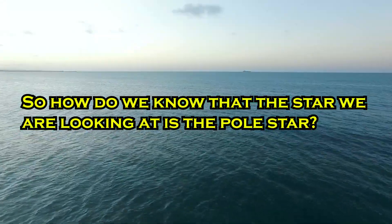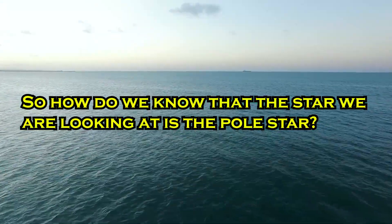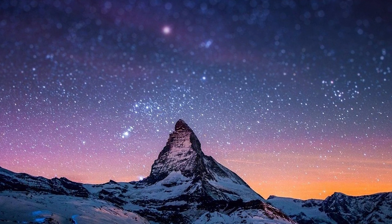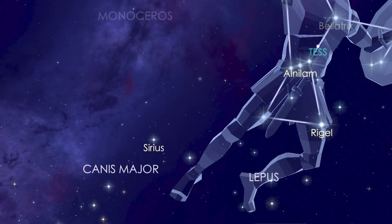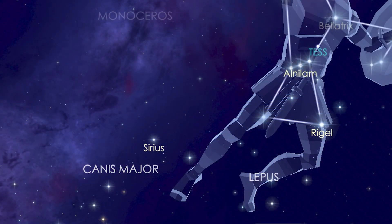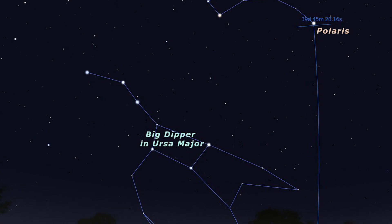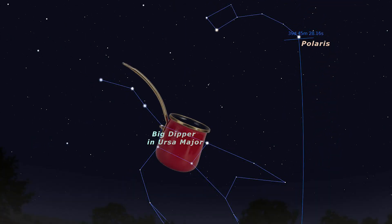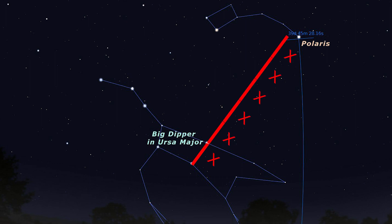So how do we know that the star we are looking at is the pole star? Contrary to popular belief, the pole star is not the brightest star in the night sky — the brightest star is Sirius. To find the pole star, we refer to the Ursa Major constellation. The tail of Ursa Major looks like a coffee pot. Taking the two stars of the coffee pot as one unit, we extend that unit by five more units, and there is the pole star, also known as Polaris.